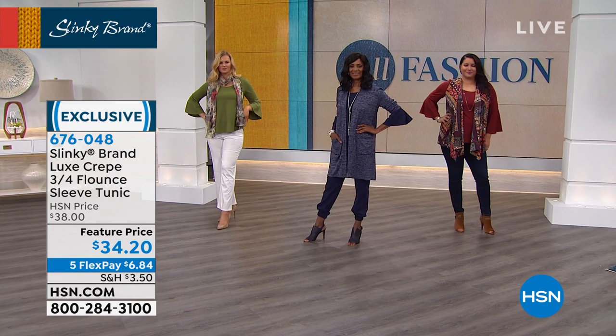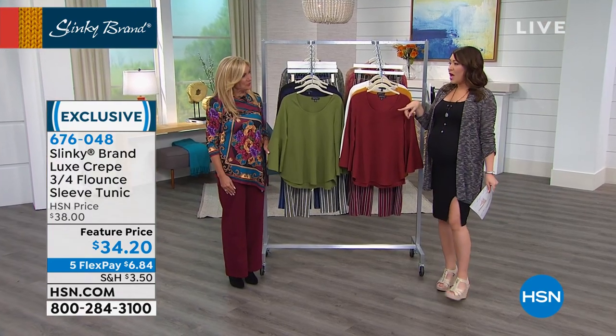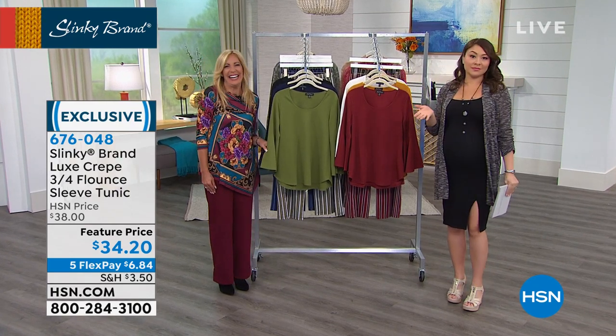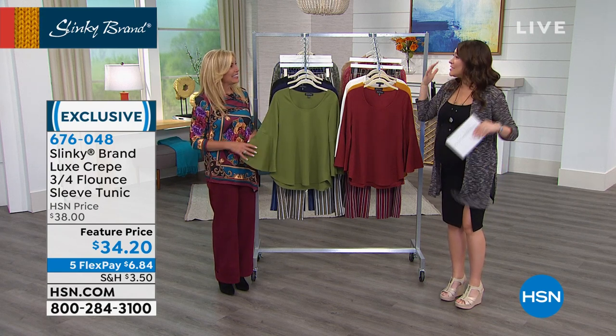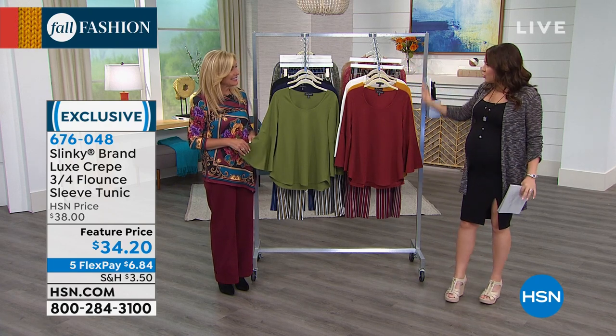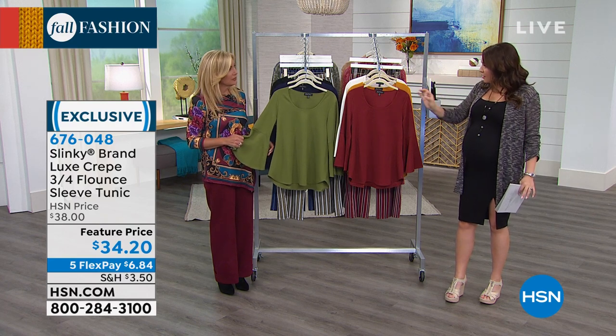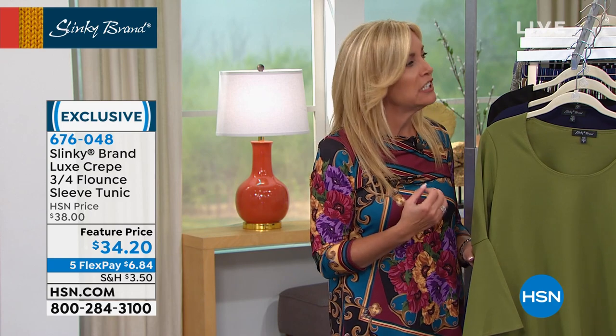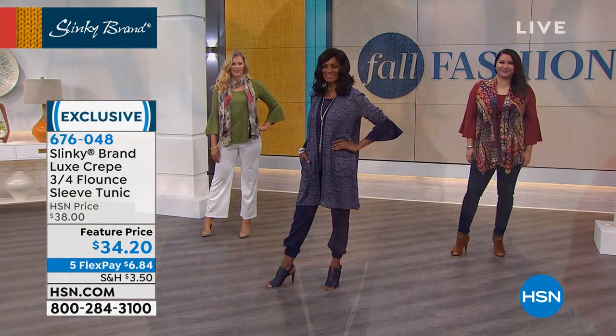Jackie Schechter is not only the co-owner for Slinky but she's been in the fashion industry for over 29 years. You're coming up on 30 years of seeing fashion, styles, and trends. When you think fall, you're very specific about picking up the trends for your customers. You've developed so many new fabrics and created beautiful original artwork prints.